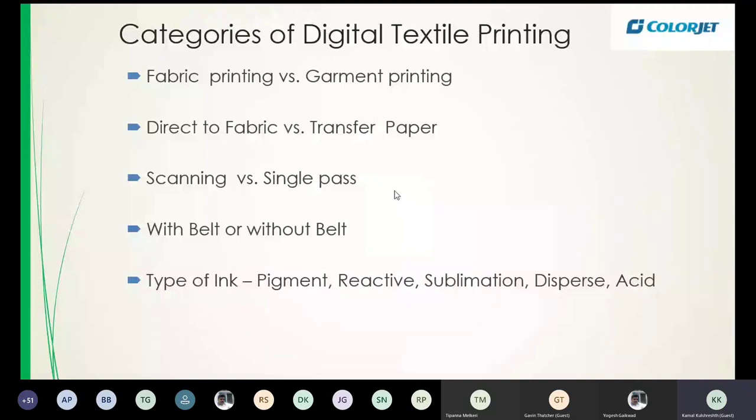Further categories: digital inkjet printers can have a sticky belt or no belt, on which the fabric moves. You can also differentiate printers based on the inks used — a digital inkjet printer is usually configured for a specific ink. If you buy a digital inkjet printer with pigment ink, it is not easy to convert it to reactive or any other ink system. Even though the delivery mechanism may be the same, conversion between ink types is not straightforward.